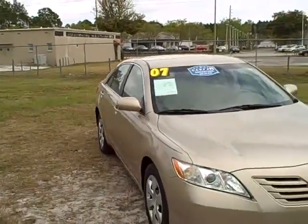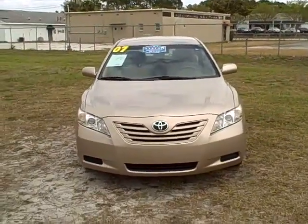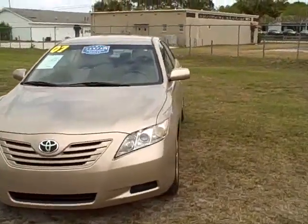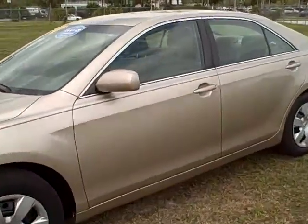It gets 23 in the city and 32 on the highway. It's a Toyota, so you know it'll last forever. As far as durability, you'll easily get 250,000 miles out of this vehicle. Let's check out the inside.